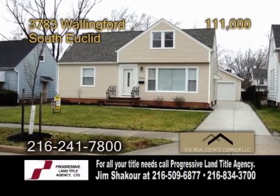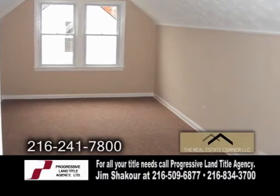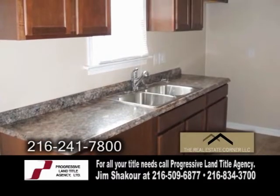A bungalow in South Euclid — exceptional quality can be found in this remodeled home. The Eden Kitchen offers ample cabinet space for all your storage needs.